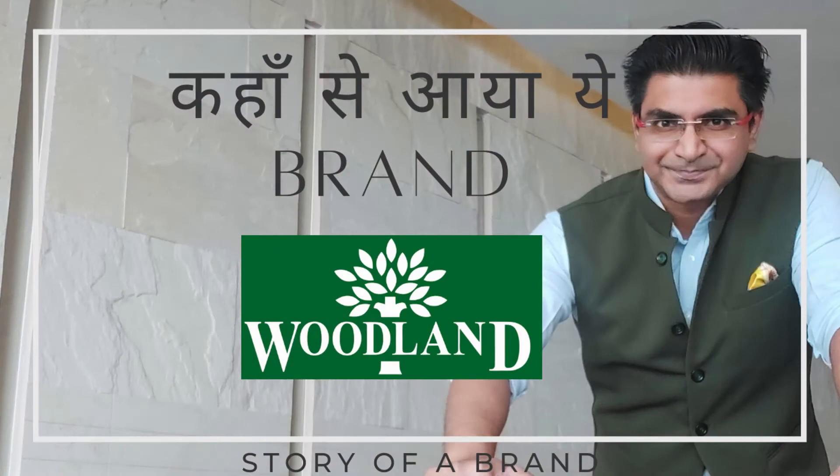This piece I have in my hand is from Woodland. I bought it quite a few years ago, and Woodland as a company is known for its very strong shoes. Some time ago I also made a video about Woodland, in which I talked about how interestingly this company started and what a smart marketing strategy it has.